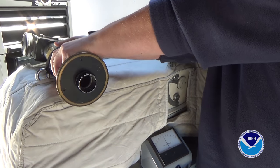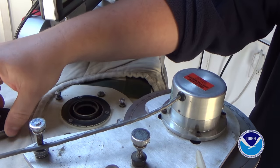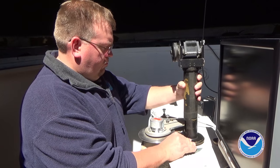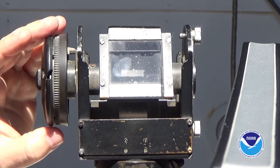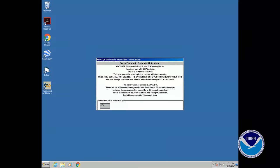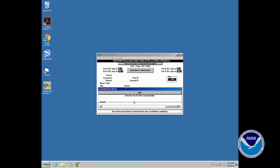Jim prepares the Dobson for taking measurements by opening the dome and installing the periscope. After adjustments to the periscope, it will channel the sunlight into the spectrophotometer. Once setup is complete, he loads the computer program which guides him through the proper steps for taking measurements while recording the results.